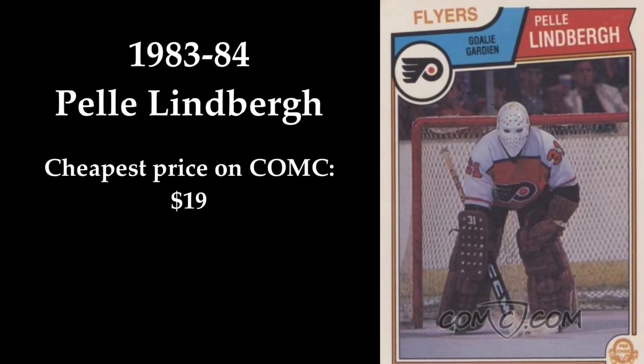In 1st place we find, in my opinion, the coolest hockey card ever made: Pele Lindbergh's rookie card from 1983-1984.